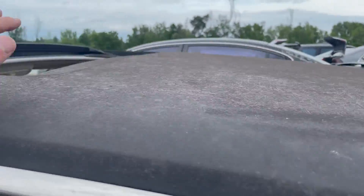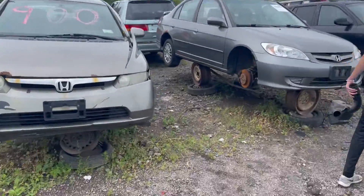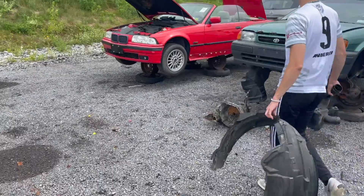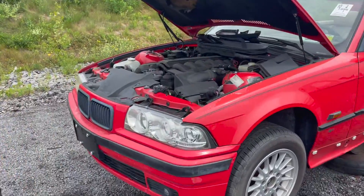Oh, this is the vinyl top — no, it's not, the paint's just come off. Rusted horn. Jonathan's going to be sad over this. E36 coupe.